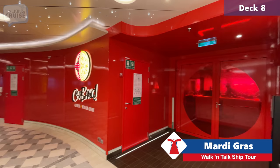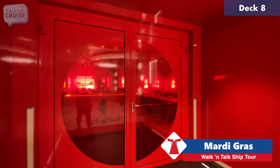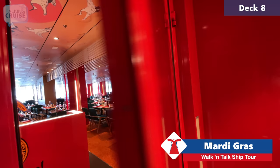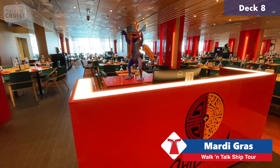Here on deck 8 is Shebang — a brand-new concept only announced a few weeks ago. It replaced Gigi's Italian Kitchen as the original choice for this space. I really like the red glass everywhere. The concept is that it's half Mexican, half Chinese, so you'll have different favorites from both cuisines.